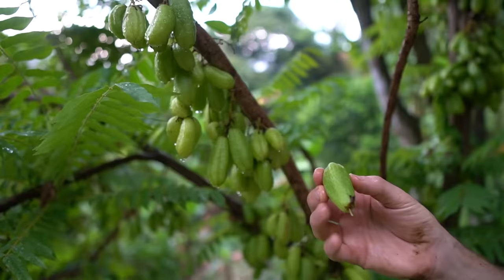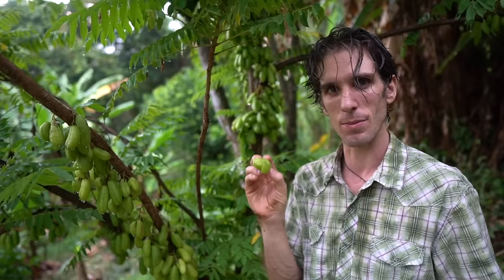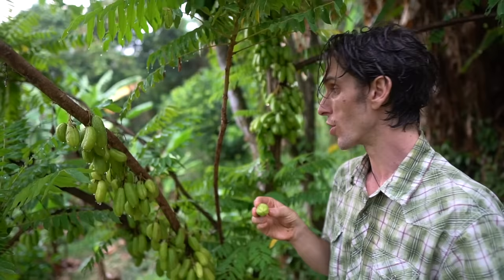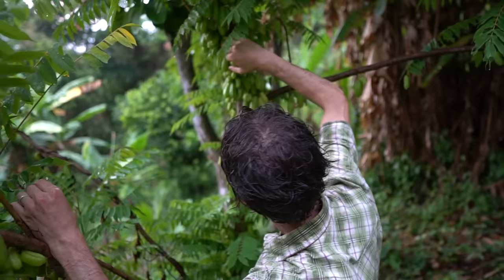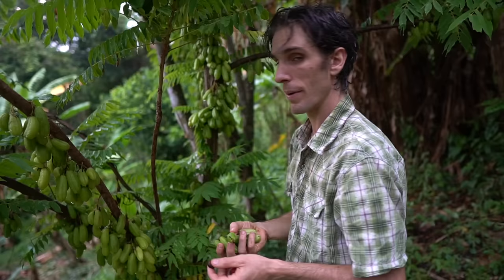Pickle fruit! It's a bilimbi — Averrhoa bilimbi. It tastes sour, like a starfruit — like a green starfruit. Quite crunchy. You can ferment them — Sarah Marie's been inventing some good fermented things out of this. Look at that — they're just overachievers! Are you able to sell this one at the market? Yeah — I should probably harvest a bunch tomorrow. Didn't bring a bag, which was a party fail.